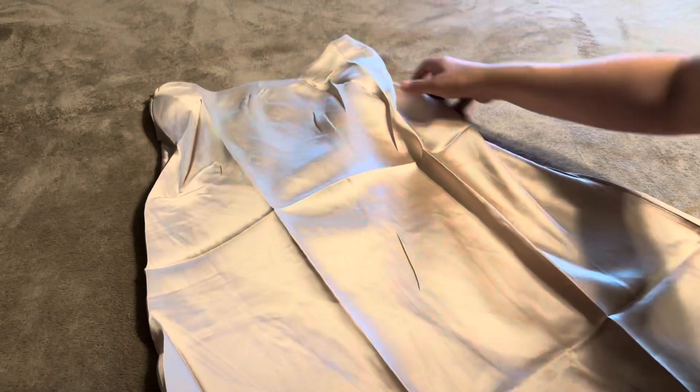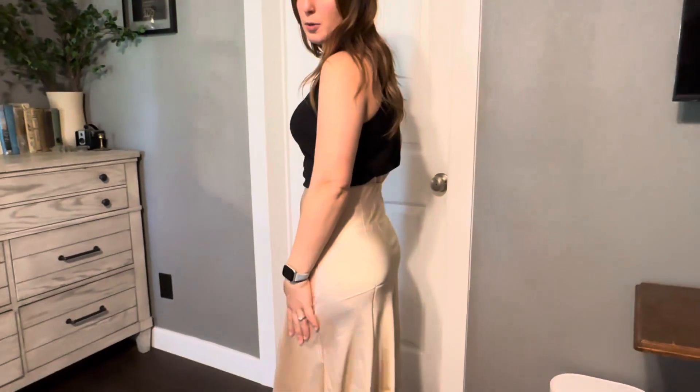So let me go ahead and try this on. This is a size medium and it is true to size in my opinion. I'm 5'3", 130 to 135 pounds, and this is just perfect for me.